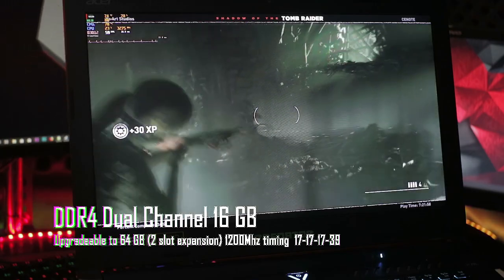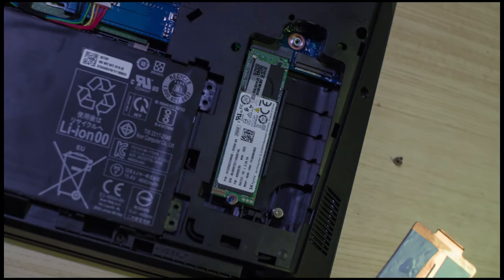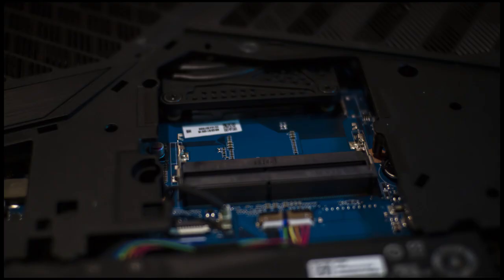Berbicara tentang upgrade, ternyata laptop ini sudah didesain untuk mudah dilakukan upgrade. Cukup dengan melepas beberapa baut, maka kalian akan dapat mengakses port M.2 serta RAM untuk melakukan upgrade.